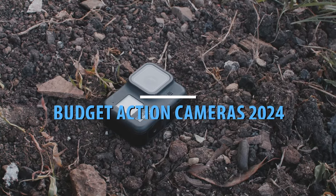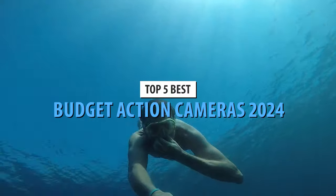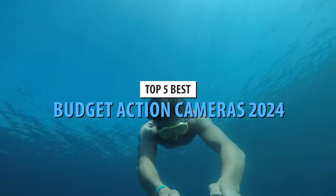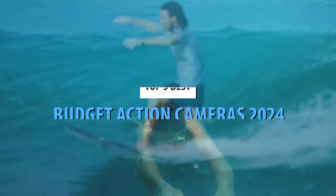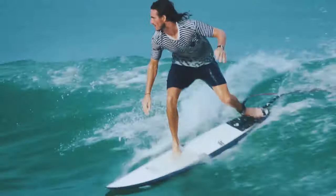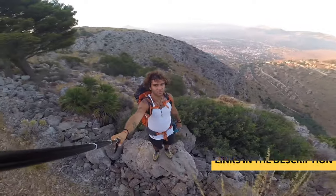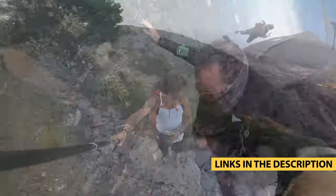Action cameras are little powerhouses perfect for capturing life's adventures. These rugged cameras are built to withstand the elements and boast waterproof capabilities to accompany you on every trip. Whether you want a rugged camera to capture your adventurous activities, or a simple pocket camera that can go everywhere with you, you'll find your ideal budget action camera here.